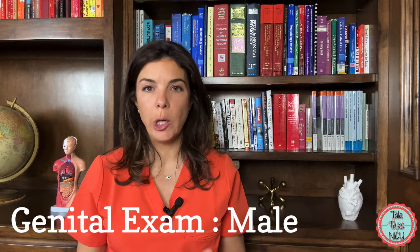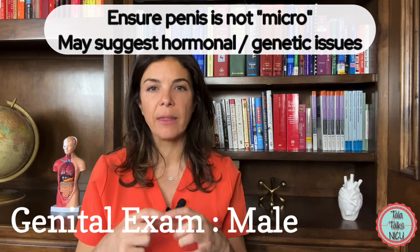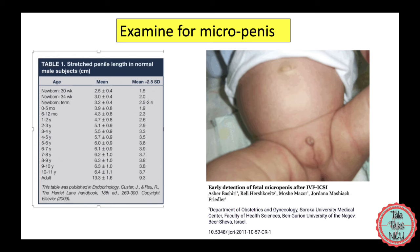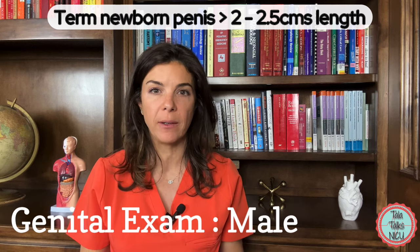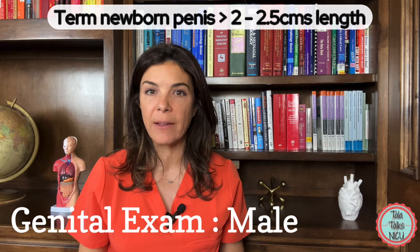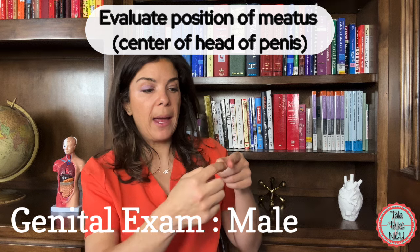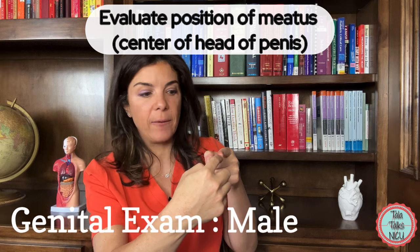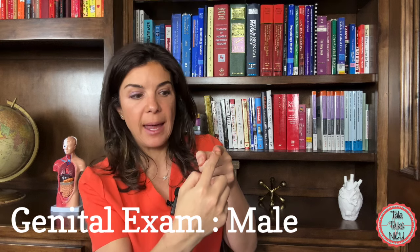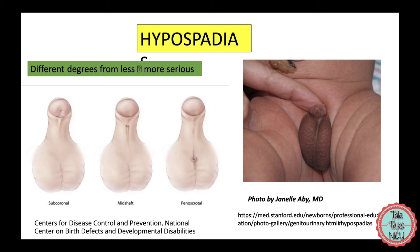In male infants, make sure that you are examining the penis. I don't normally measure the penis length unless it's really short, so just get used to the length of a normal term newborn's penis. It should be above two centimeters, really above 2.5 centimeters. If it's significantly less than this, then you are worried about a micropenis. Look for the meatus — where the end of the urethra is, where babies pee out of — right in the middle of the head of the penis. If it's a little bit on the lower side, then you are worried about a hypospadias.